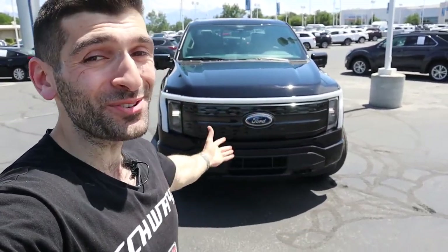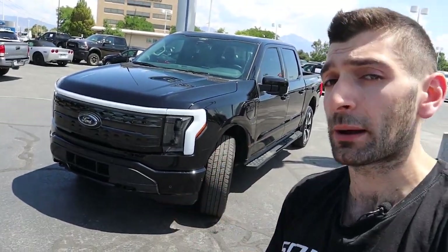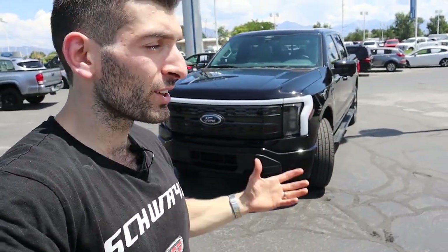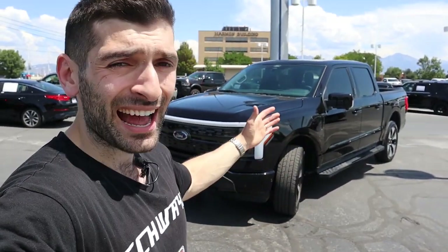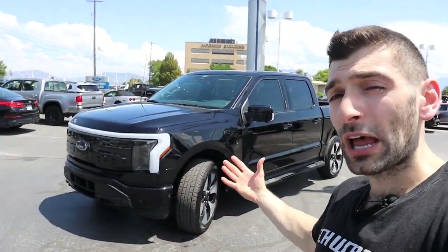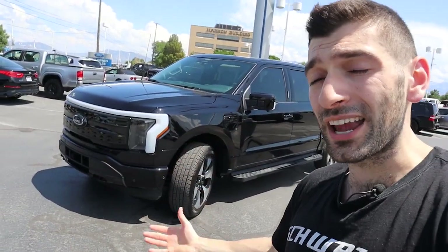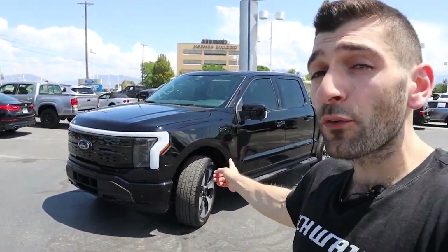So there you have it, folks — that's pretty much everything you need to know about the 2022 F-150 Lightning. How does it compare to the Rivian R1T? The Rivian R1T was a more luxurious pickup truck — the use of materials inside the cabin was more clever and unique. But the F-150 Lightning is more of a pickup truck because the Rivian R1T had a pretty short bed. The Rivian is more of a lifestyle and off-road vehicle. Depending on what you're looking for — if you want something more luxurious and bespoke, go for the Rivian. If you're looking for something more traditional and pickup truck-like, you gotta go for the F-150.